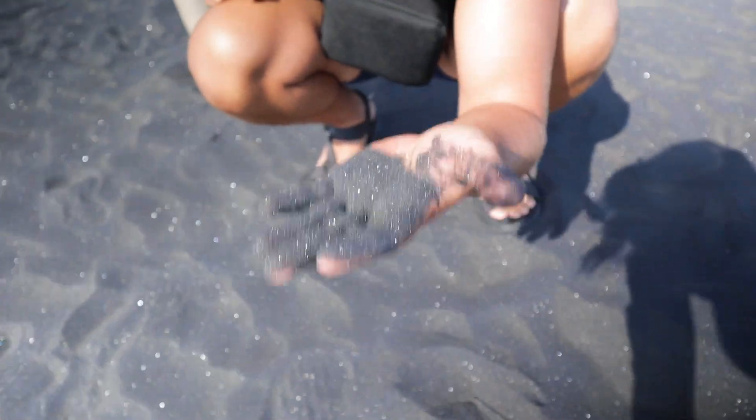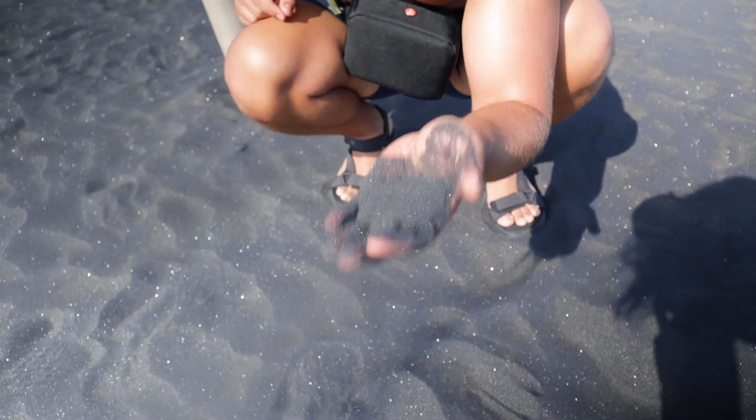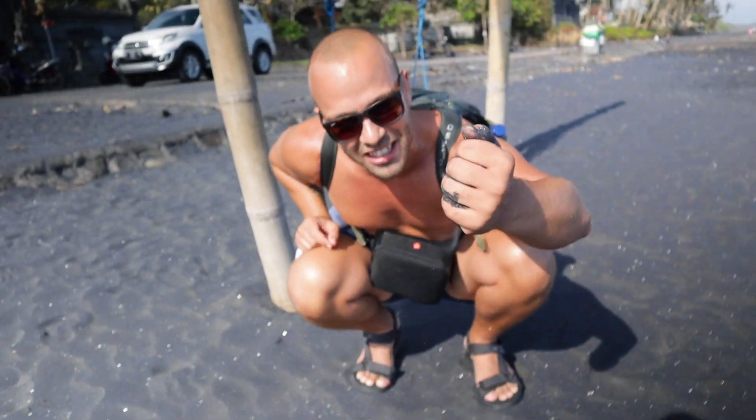This is the softest sand that I've ever felt — even better than any white sand beach that I've ever been to. You need to come to this place!